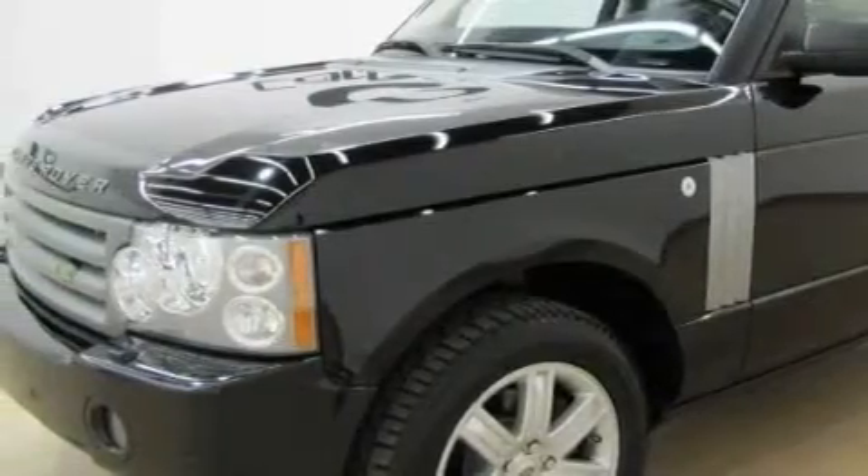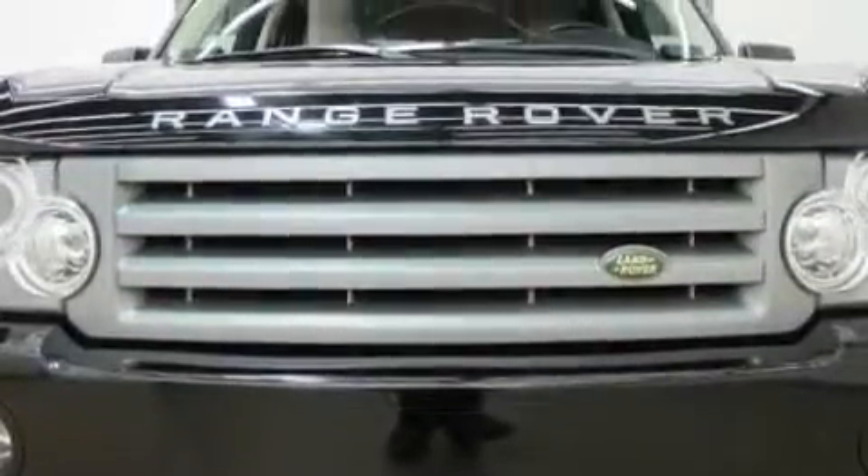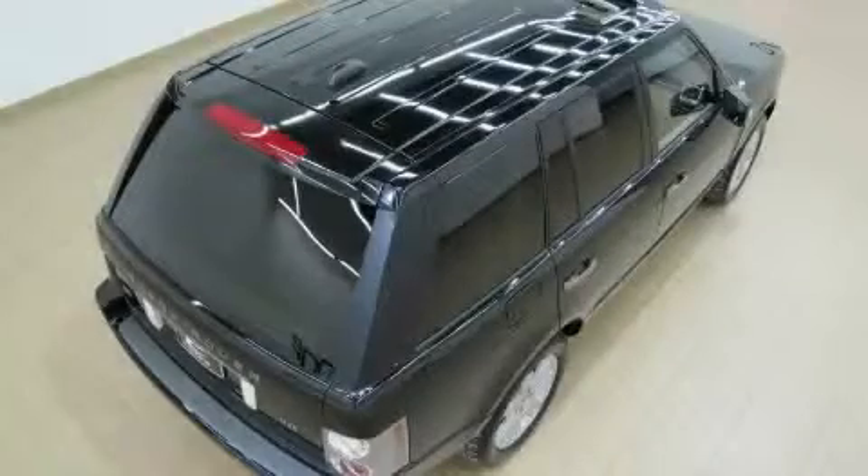This Land Rover has a long list of incredible features including a heated driver's seat, memory settings for the seat positions so you can recall your favorite alignment with the push of one button, a navigation system, a premium audio system, a parking camera, a low tire pressure indicator, and this vehicle has just over 39,000 miles.